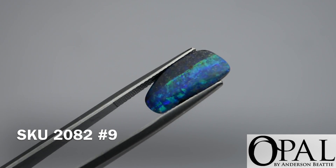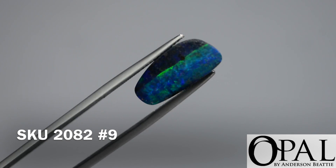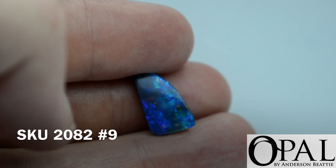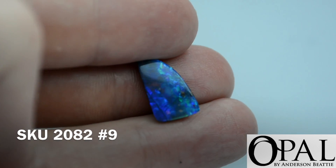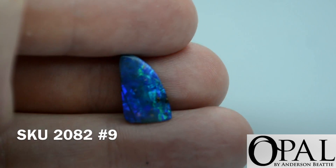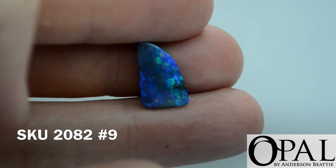Second opal is a green blue opal, very very bright, it's a 4.1 carat opal and freeform shape. Third one is a freeform shape, very intense blue and green again, very strong color banding on the opal.